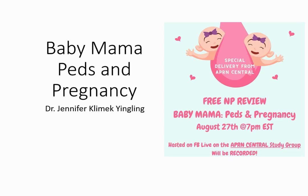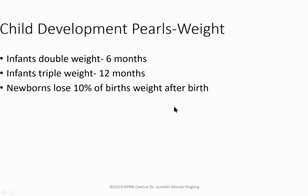Hi everybody, this is Jennifer. Tonight we are going to do a quick little review session called 'Baby Mama,' and what we're going to talk about tonight is peds and pregnancy. This is a topic that a lot of students studying or getting ready for boards or in class have requested. So off we go — let's start talking about some peds.